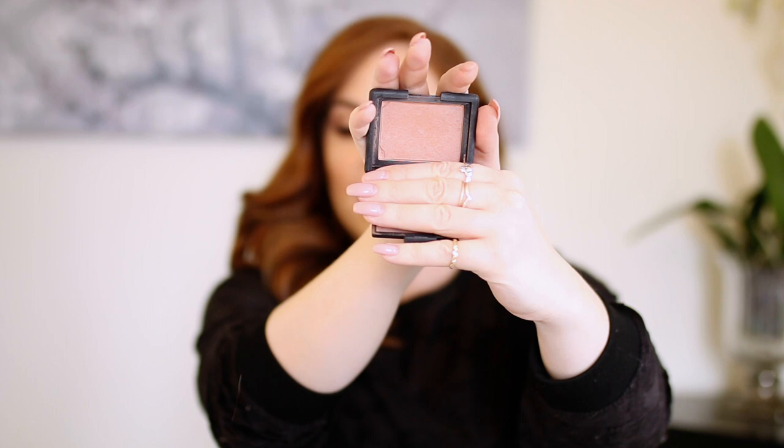My new favorite bronzer is the Maybelline City Bronzer in shade 100 — I'm wearing it today. It's really natural, great for winter and fair skin, matte but not flat, and blends out beautifully. I also brought my Kevin Aucoin Sculpting Powder, which I've hit pan on — I wear it every time I film or go out. For blush, the only powder blush I brought is the NARS Madly Blush, my favorite everyday blush that I've had for so long.